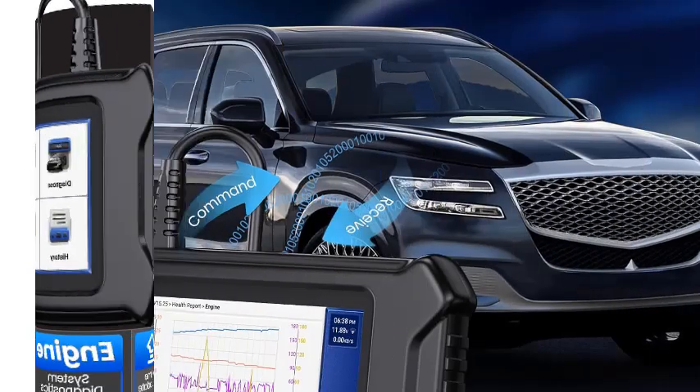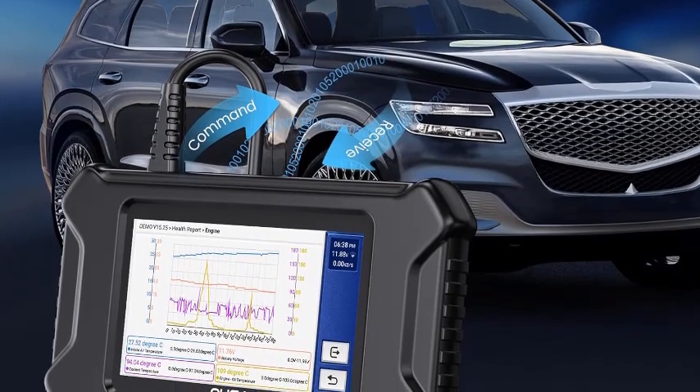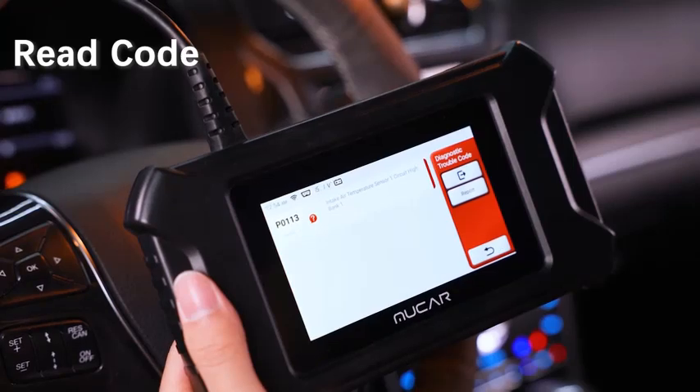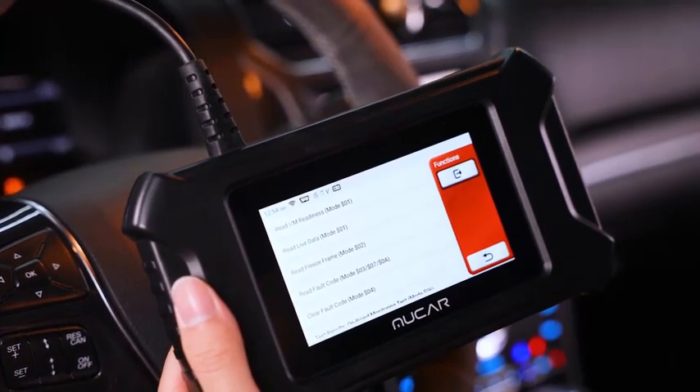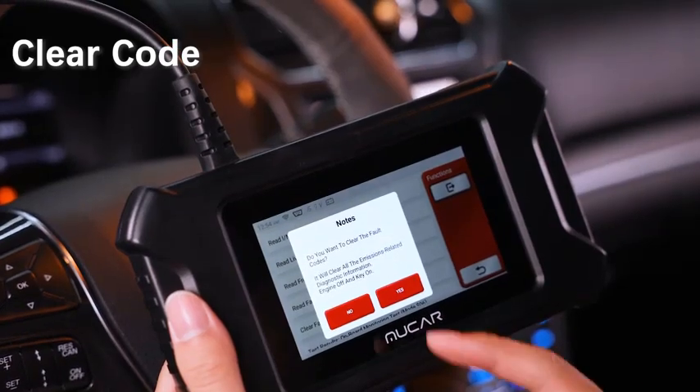Best of all, it's free from complicated setups. Just plug in and get instant insights into your car's health. Don't let car troubles slow you down. Invest in the MUCARCDL20 OBD2 Car Diagnostic Tool for peace of mind on the road.